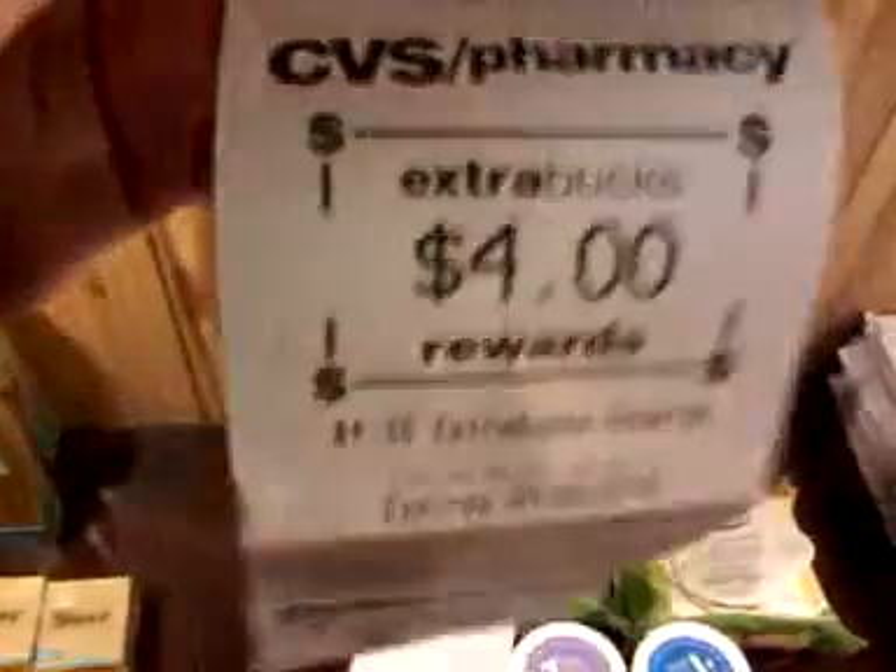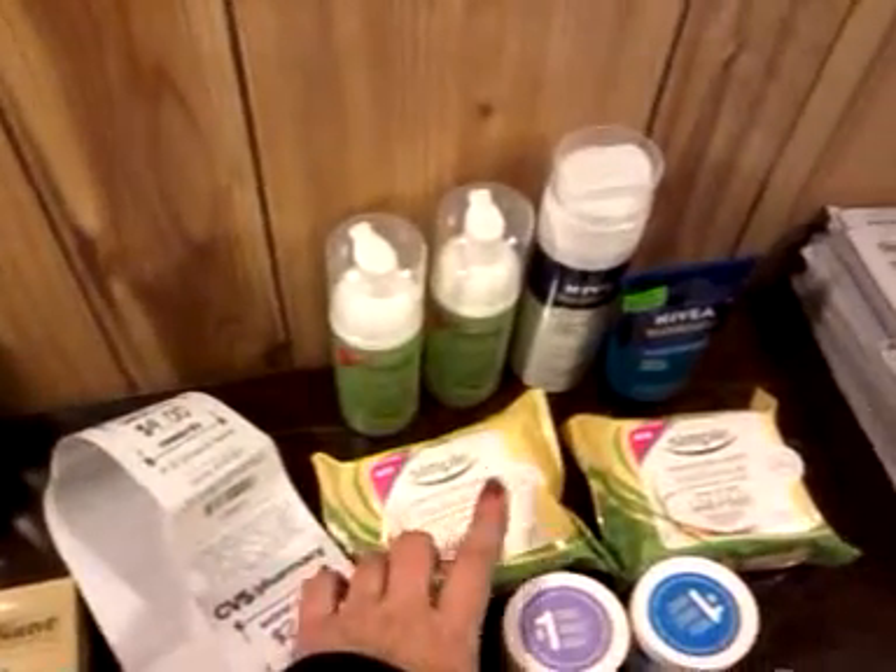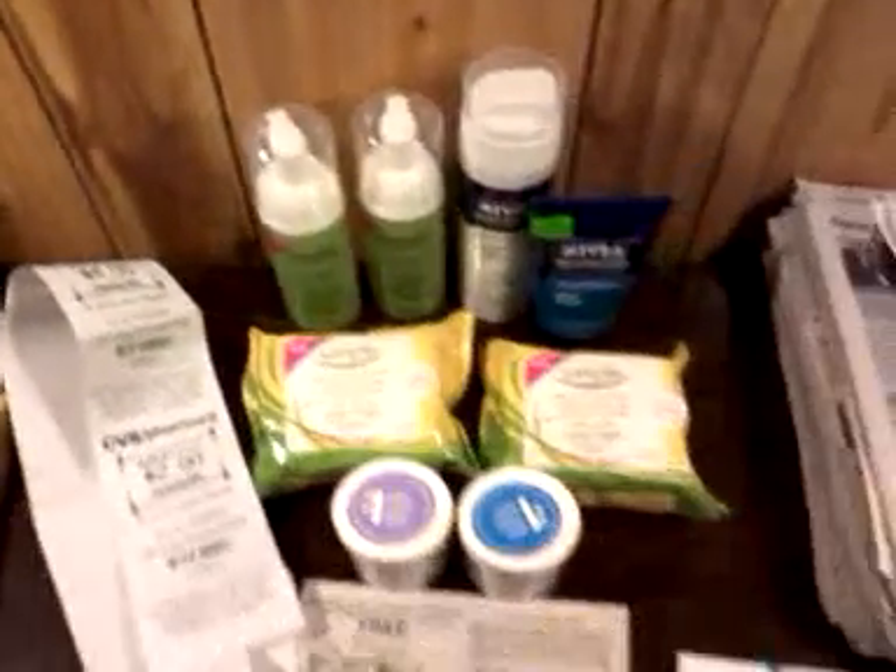That made my subtotal $0.88 and I paid $2.97 out of pocket. I got $5 extra bucks back for the Simple, $4 extra bucks back for the Almey, and $2 back for the Nivea. So that wasn't too bad, but I probably could have used some extra coupons on the Simple to make it even cheaper.